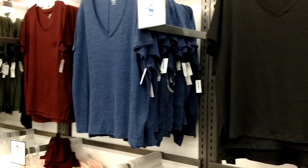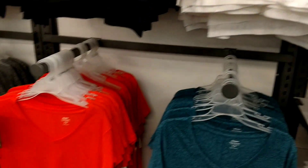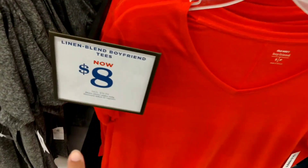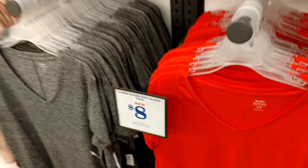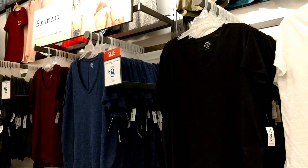I also spotted all of these awesome Boyfriend Tees — Linen Blend Boyfriend Tees. They've got quite a selection of different ones to choose from. They are $8 and they are normally $16.94, so that's better than 50% off. Make sure you're checking those deals out — they're called the Boyfriend Tees.